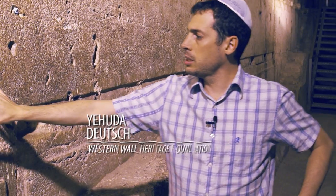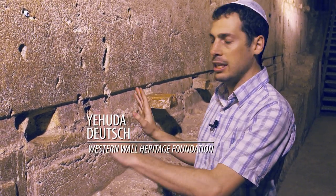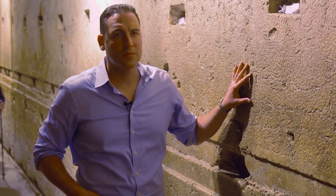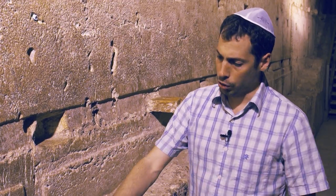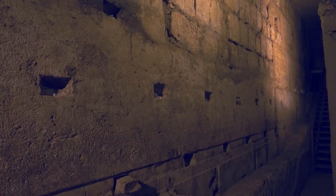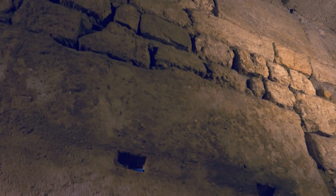So this is the same western wall we can see outside. It's the continuation of it. We're not standing on top of it or beneath it or on the other side of it — just along the same wall, but where it's concealed, where it's hidden. If you look over here at the bottom and with your gaze slowly climb up to the top, you will notice different kinds of construction.